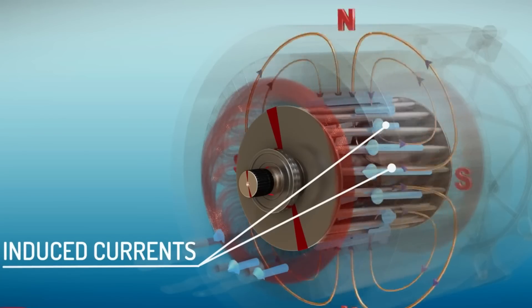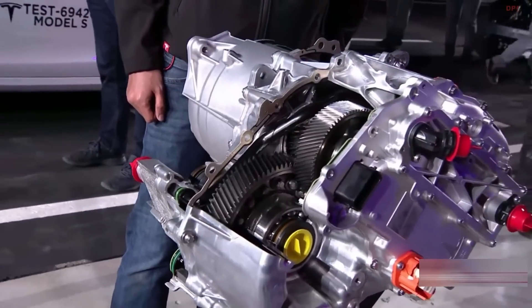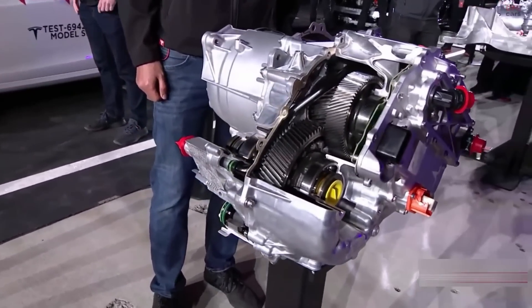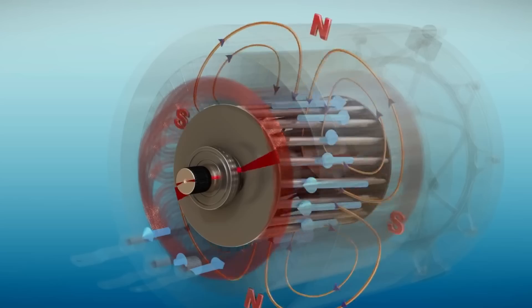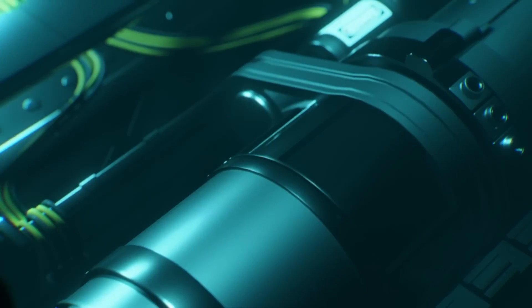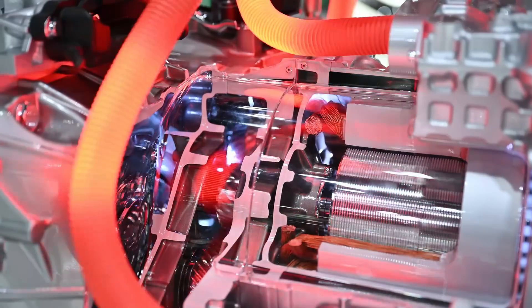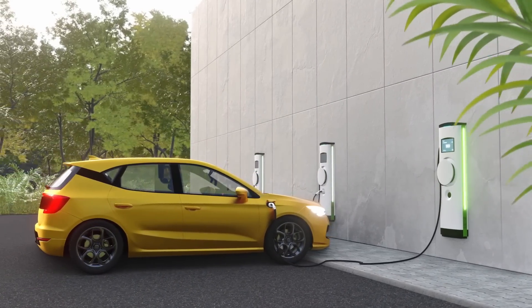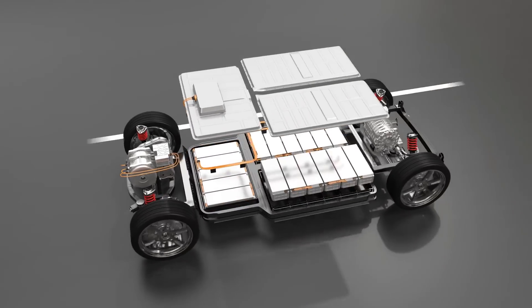The design of an induction motor is rather straightforward, and it has a small number of moving parts in comparison to other kinds of motors. As a result, it is extremely dependable and requires very little upkeep. On the other hand, permanent magnet motors include a magnetic field that is always present, which not only contributes to their high level of efficiency, but also reduces the amount of heat they generate while in use. Because of this, they are ideally suited for use in electric vehicles, which are particularly demanding in terms of efficiency and dependability.